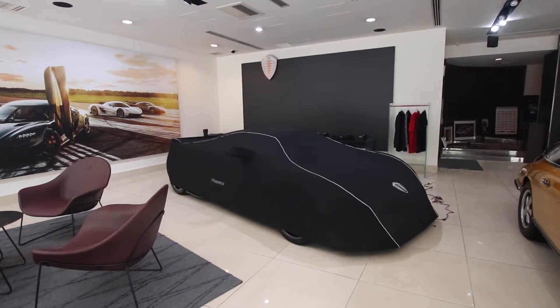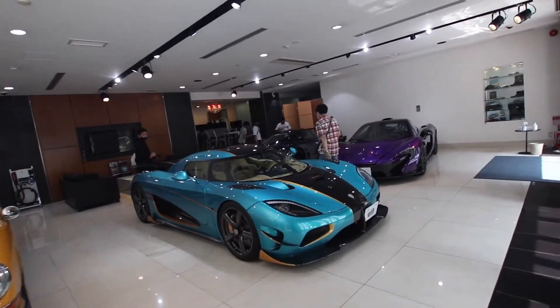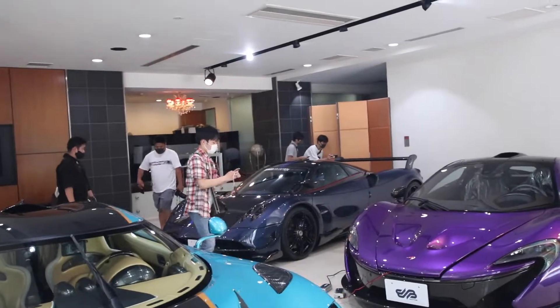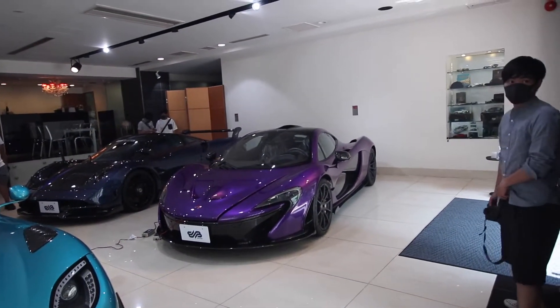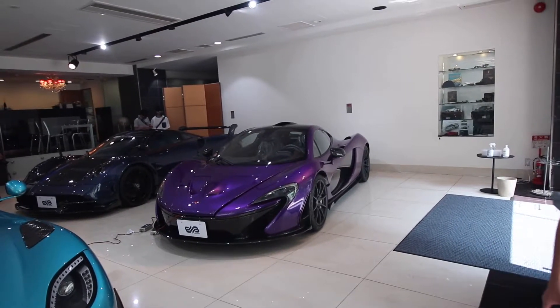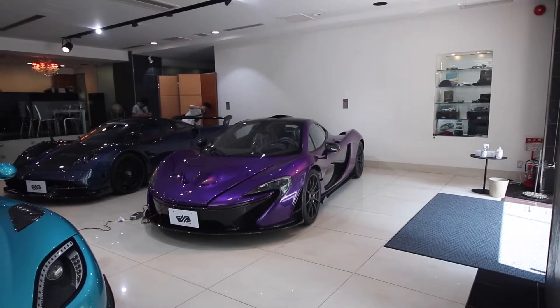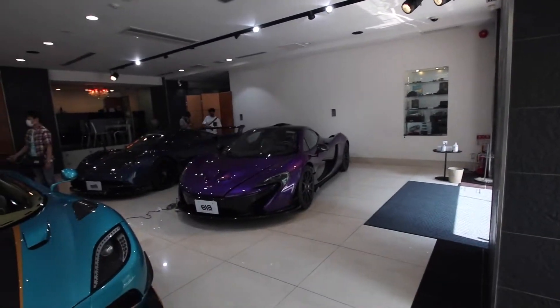Really nice. We also got Dr. K's RSR Agera, the Huayra BC, and a Marvine Blue P1 MSO color — really nice. This is probably my favorite spec P1 in the world. Kaz agrees, yeah, Kaz has got good taste sometimes.